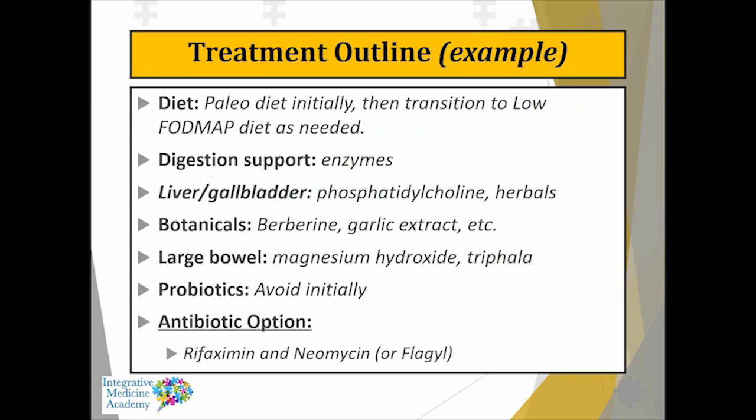A comprehensive approach is absolutely necessary for people with SIBO and even irritable bowel. It's not just about throwing antibiotics at them or using a broad-spectrum antimicrobial botanical. Dietary intervention is key — really reducing carbohydrates to take away fuel for the bacteria in the small intestine. Digestive support is often beneficial, whether through enzymes along with hydrochloric acid. Botanicals are appropriate, as well as antibiotics in some cases.